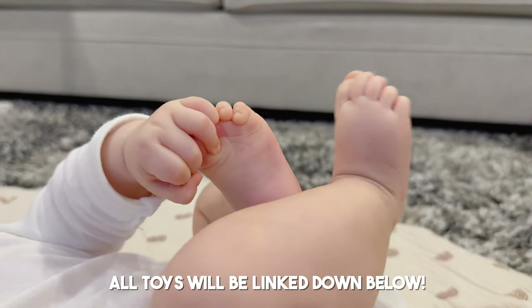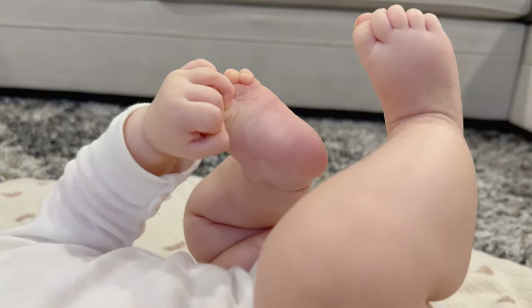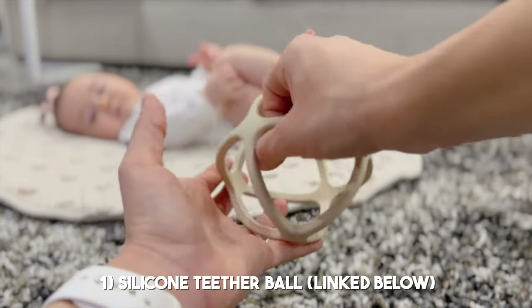Hey everybody, welcome to my channel. I'm going to be going over some of my daughter's favorite toys right now, for babies between three to six months old.